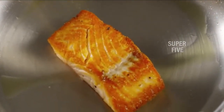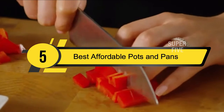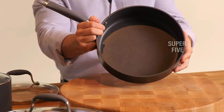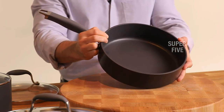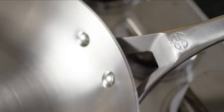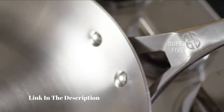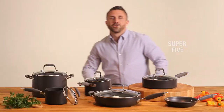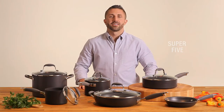Hi everyone, today we're going to take a look at the five best affordable pots and pans on the market for this year. First we're going to show you our five best picks, then we'll talk about what you should look for before buying affordable pots and pans. You can find timestamps and links to all the products we mention in this video down in the description below. Let's get started.